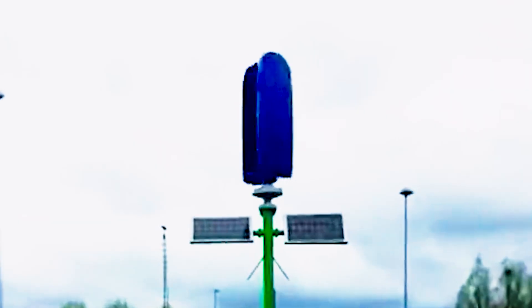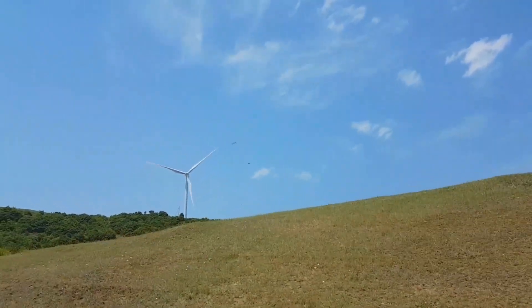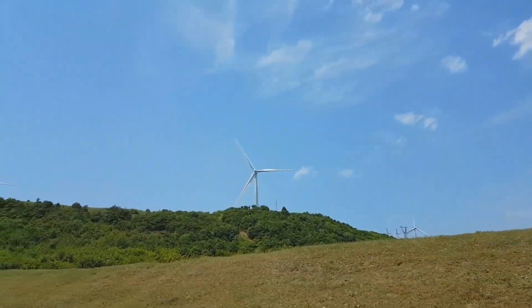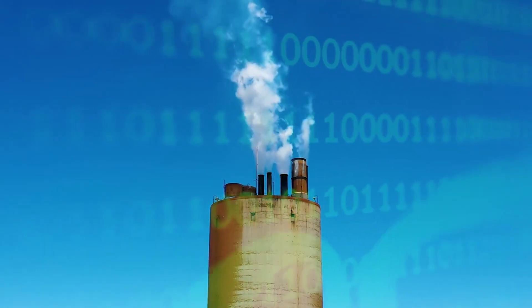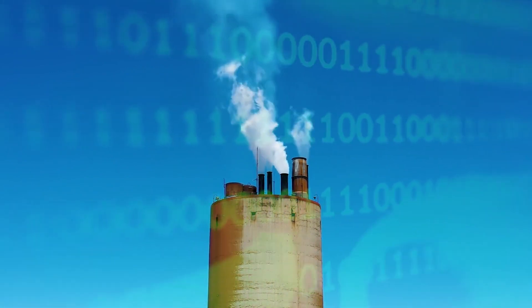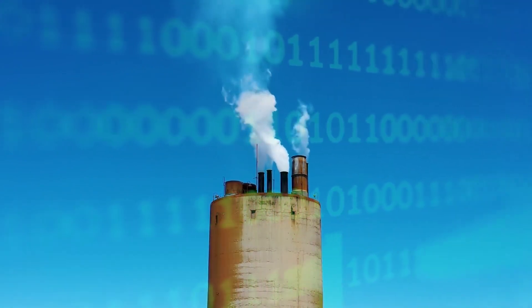By harnessing the power of the wind, they provide a sustainable source of electricity, reducing our dependence on fossil fuels. This not only helps mitigate climate change, but also improves air quality, reducing the health risks associated with air pollution.